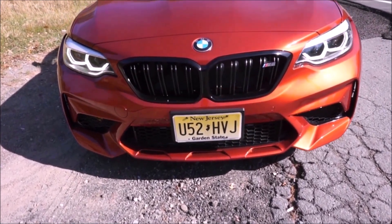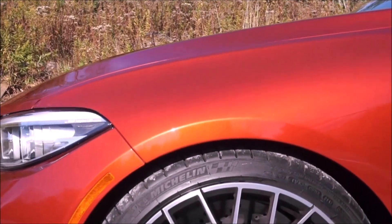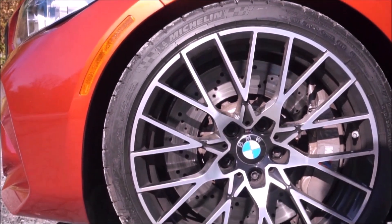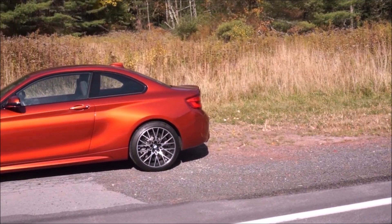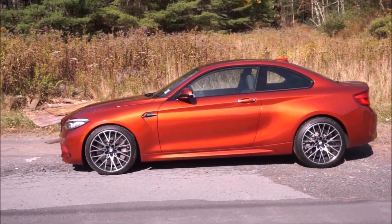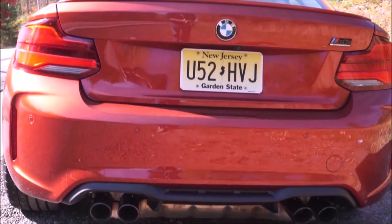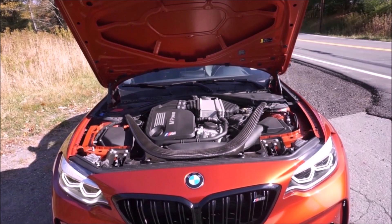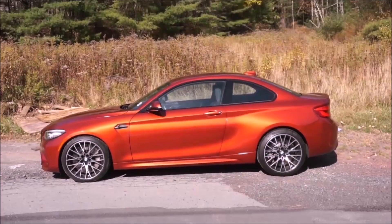The M2 or M2 Competition is essentially the same size as the E46 M3 and is faster. With the turbocharged N55 of the M2 or the S55 of the M2 Competition it is really a blast to drive — the right size, the right speed. If you want a dual-clutch go for it, the dual clutch on this car is phenomenal, but it's great that BMW is still making versions of the M2, even the M2 CS, with the manual available.